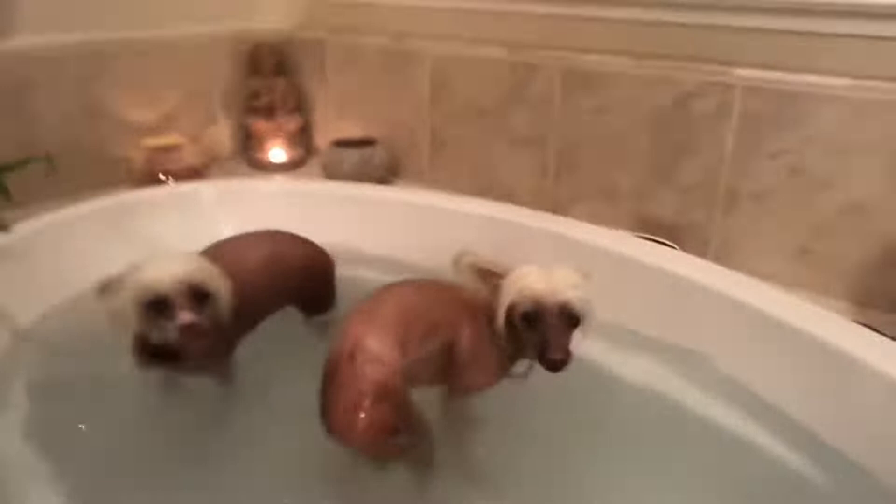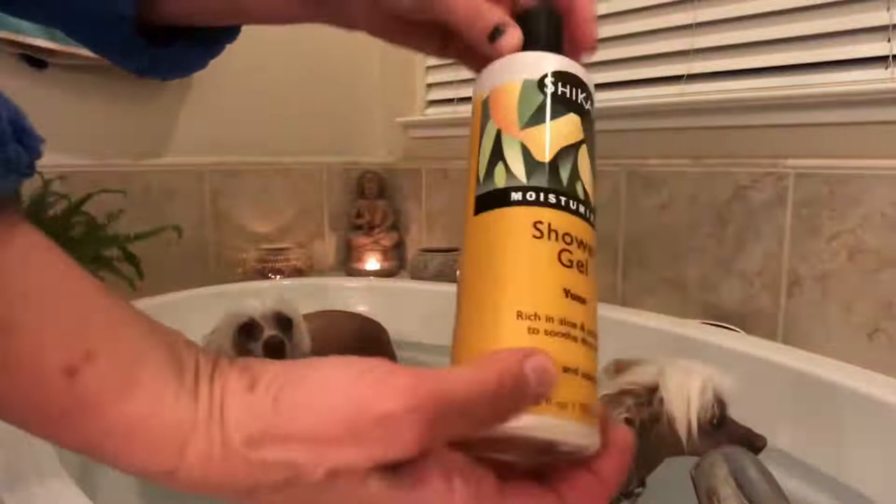The Chinese Crested Dog is a small, graceful-looking dog that comes in two varieties. One, called the Powder Puff, has long, mostly wispy-looking hairs all over its body, which is why it's nicknamed the Powder Puff variety. Its hair is extremely soft to the touch and very light.